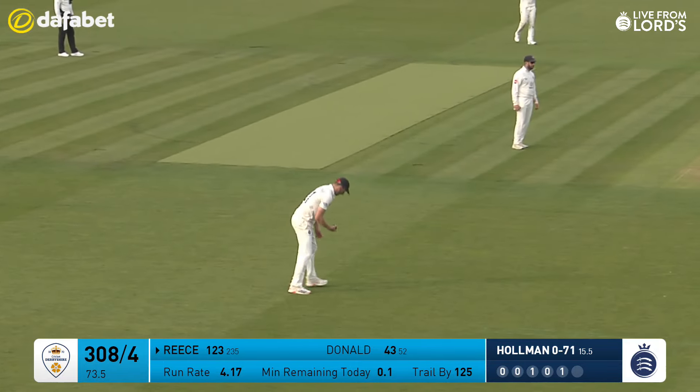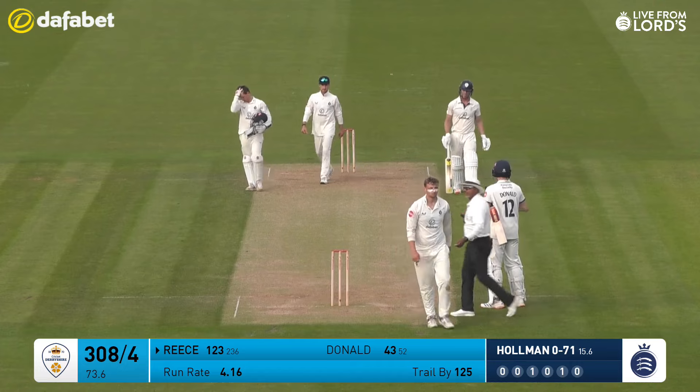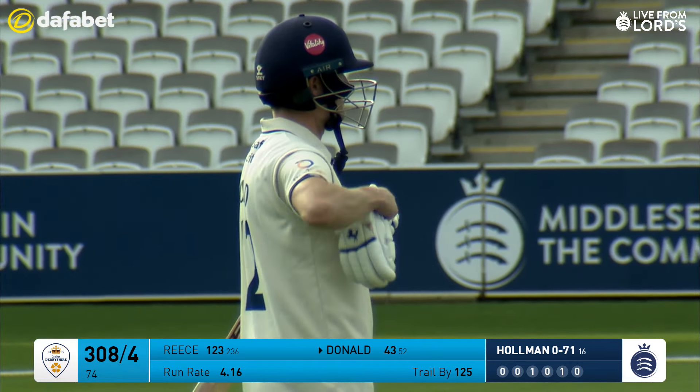Got a full yorker to finish — 71 for Holman off his 16. Donald 43 from 52. Rees 123 from 236.